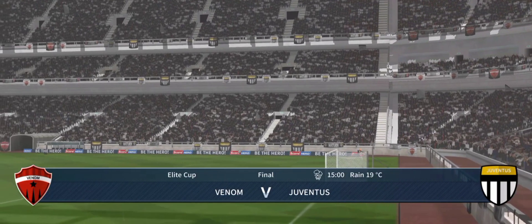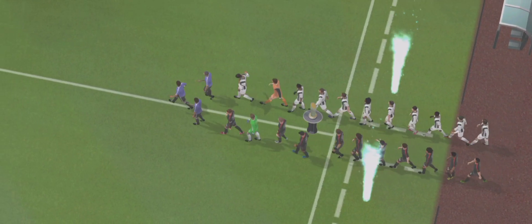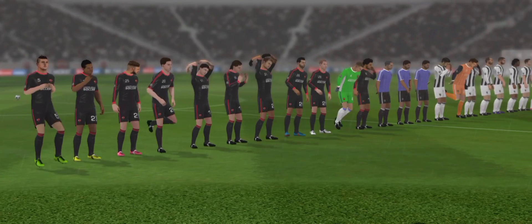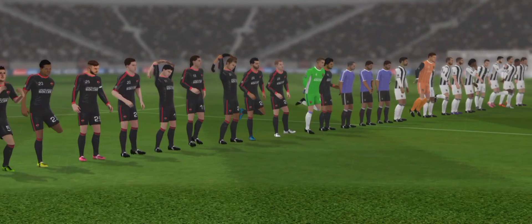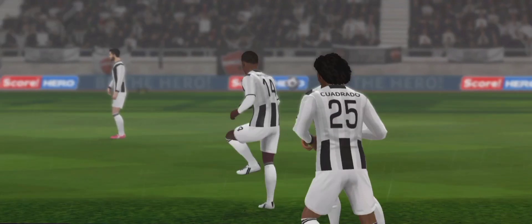Well, these two teams have fought a difficult path to get here today, and their supporters are here in numbers for this showdown. The cup final has arrived for these two teams — who's going to take the trophy home?